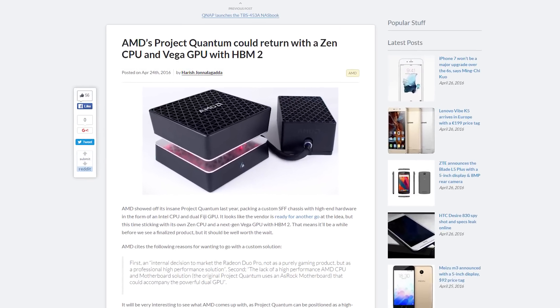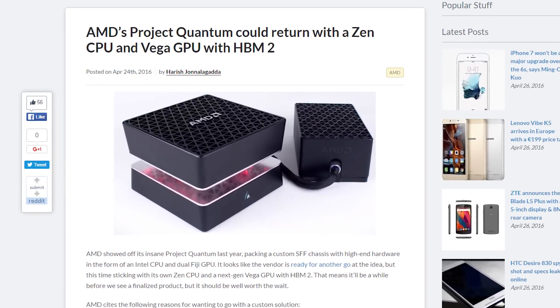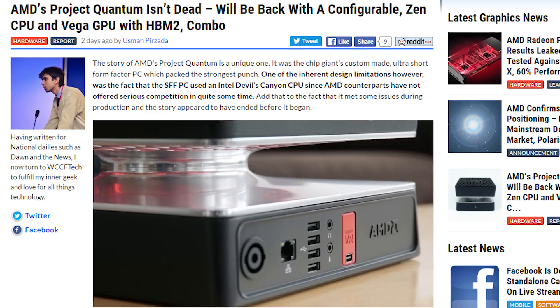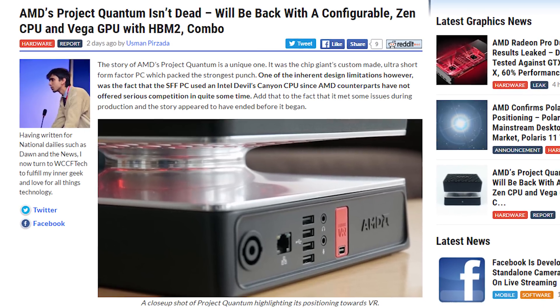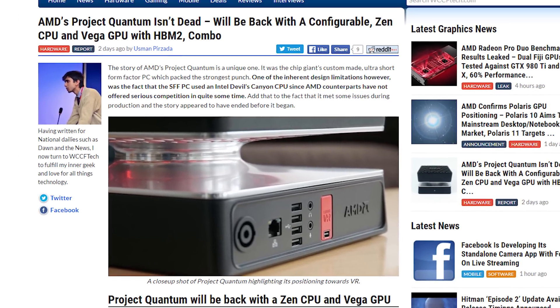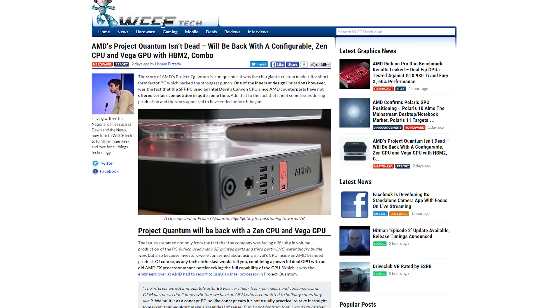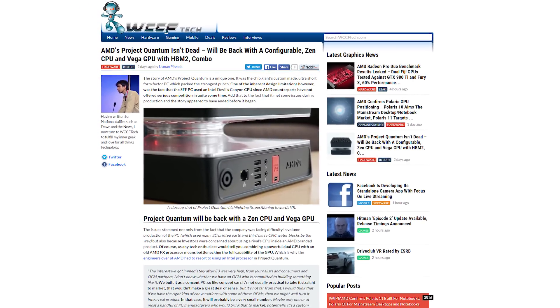AMD has been in the news a lot recently, so we've got a couple things to recap. First off, AMD's super-special water-cooled Project Quantum PC that they revealed last summer may not be dead in the water as previously thought — it's simply postponed. According to a new report, AMD is apparently waiting for the right time to release it, possibly with a Vega GPU — the architecture coming after Polaris — and a Zen CPU, since the prototype model contained an Intel CPU.